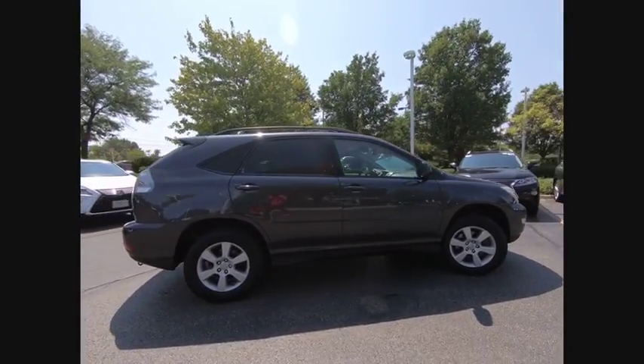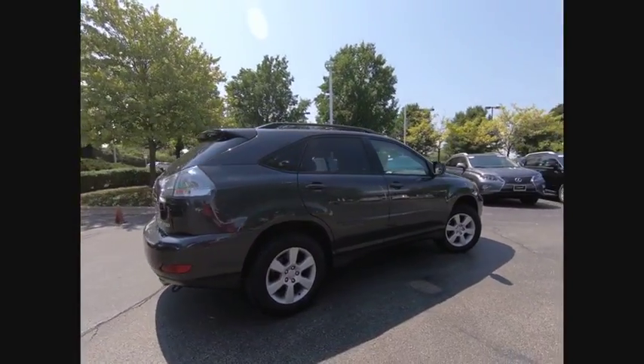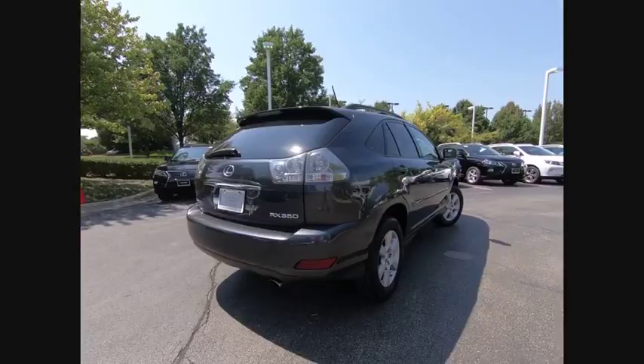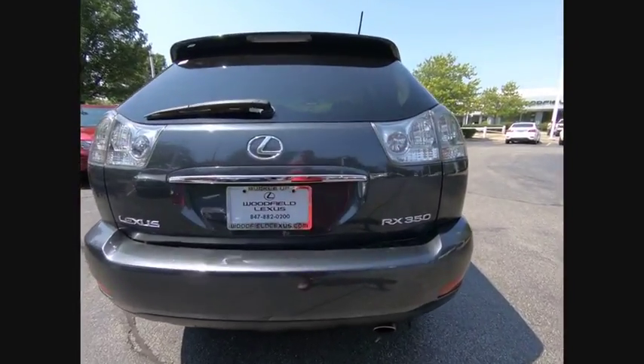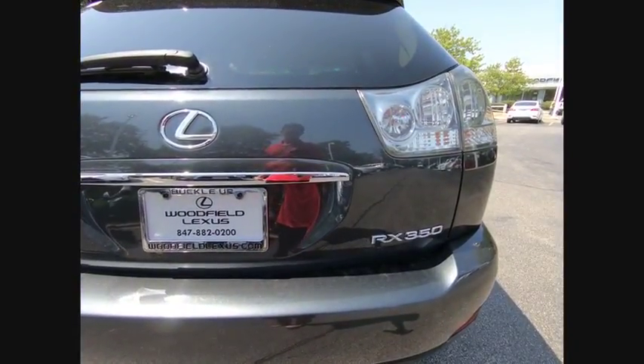Paired with a spacious cargo area and a powerful V6 engine, the RX 350 continues to offer the best combination of powerful performance and interior luxury in its class, and is priced below $15,000.